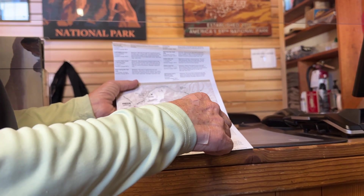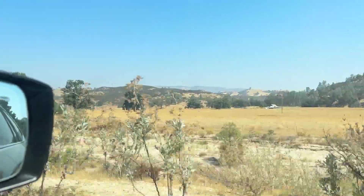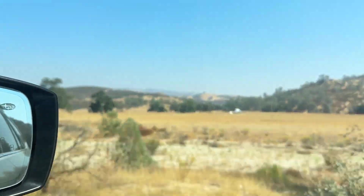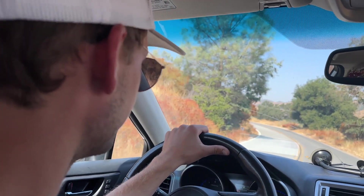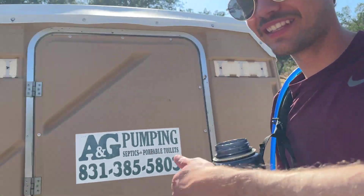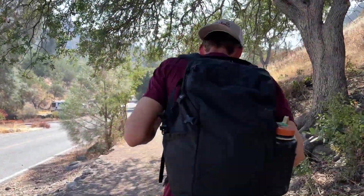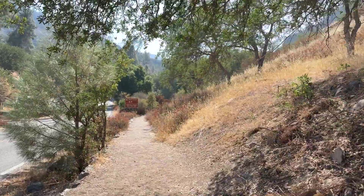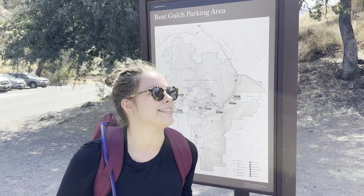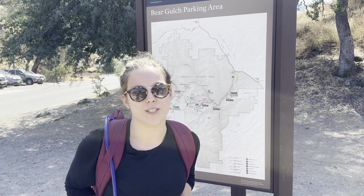At this time of day, what you might want to do is go this route, because when you're over here you're more likely to see condors flying than if you went this way. All right, let's hit the trail. We're gonna hit the Bear Gulch trail, go down to the reservoir, get the caves, and then do the high peaks trail — that's where people have been reporting seeing some California condors. So we're gonna give it a whirl, see what we can do.